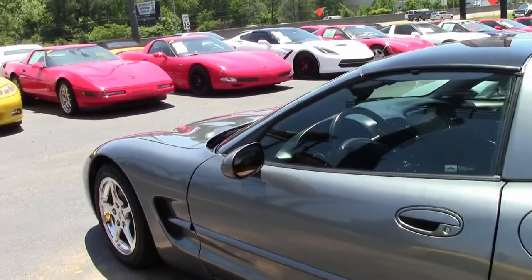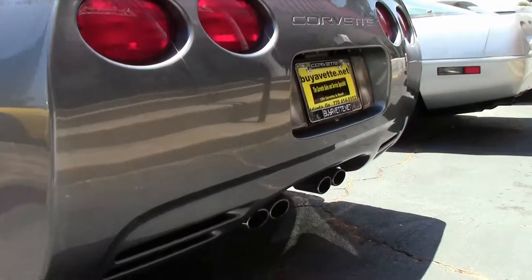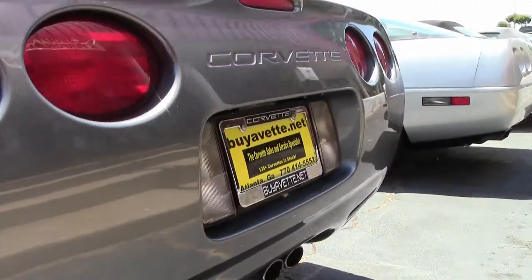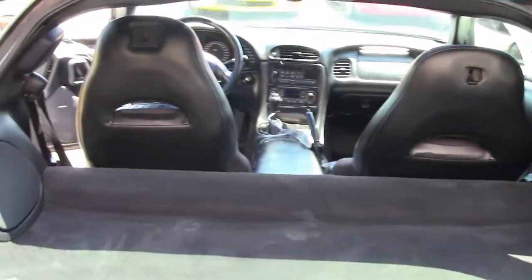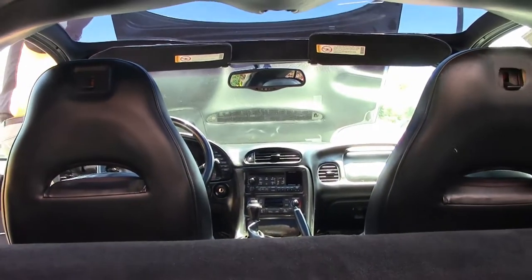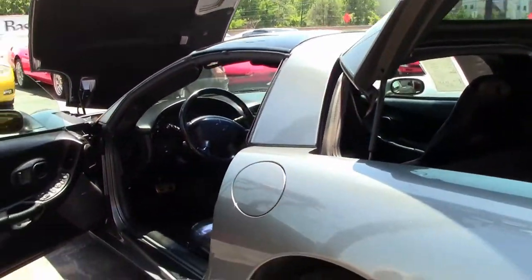This is an automatic. There's lots of storage space in the back, and the beautiful glass top fits right in the back of the car — very easy to do.